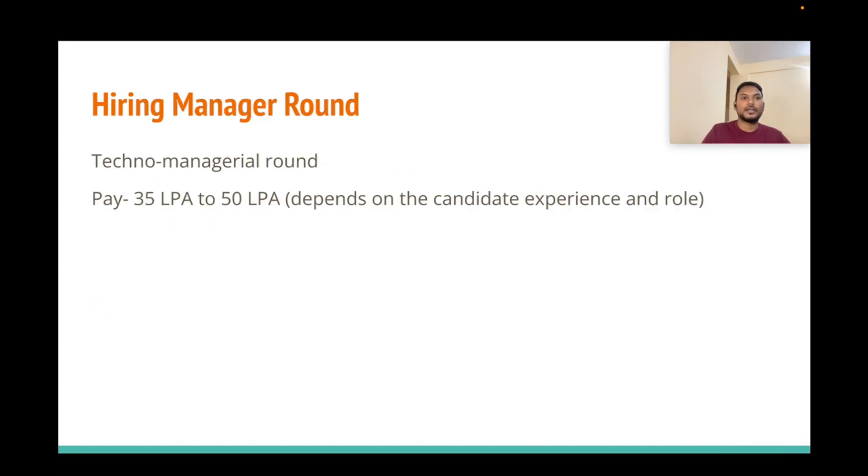The final round was the manager round. It covered my introduction and fitment — how comfortable I would be adapting to the project, and whether my tech stack matches the current role. The manager also answered any questions I had about the project and tech stack. Regarding pay scale, for a Staff Software Engineer the range is approximately 35 to 50 LPA, depending on candidate experience and role.